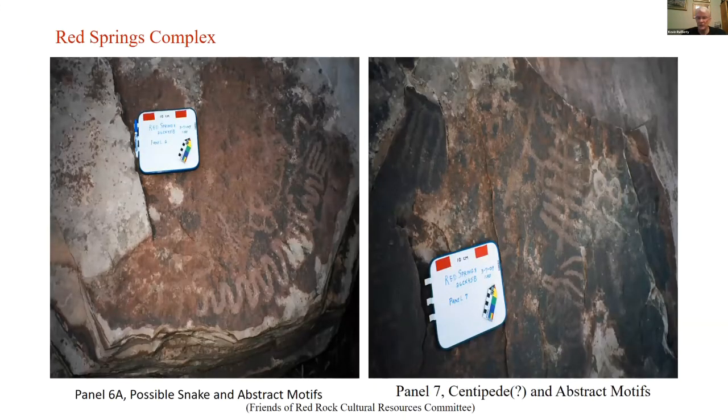Here's an example of some of the motifs, thanks to the Friends of Red Rock. This is Panel 6A, which shows possible snake and abstract motifs. Snakes were very important in terms of iconography for Puebloan and Southwestern religion, representing rebirth and water. On the right-hand side you can see what is probably a centipede — I used to think these were ladders, but that doesn't make sense to me at this point — along with other abstract motifs.